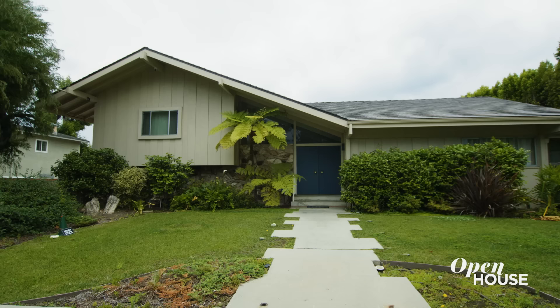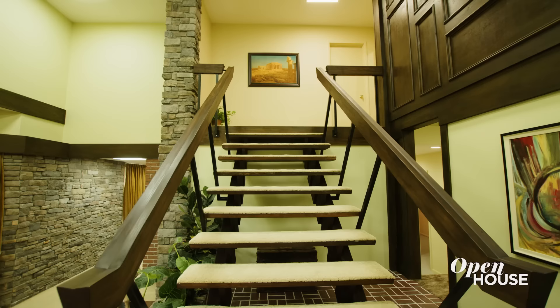Hi, I'm Danny Brown with Compass in Beverly Hills. Welcome to the Brady Bunch house. I jumped in my time machine and I'm about to blow your mind. Come check out this house.